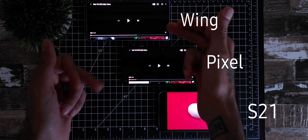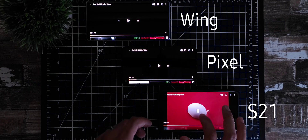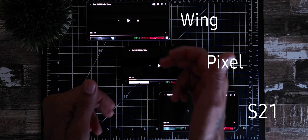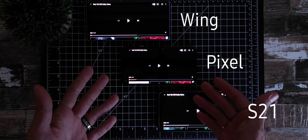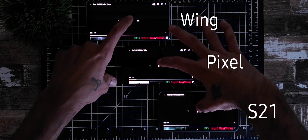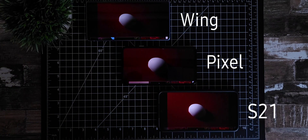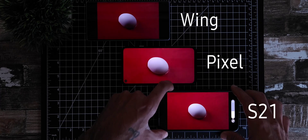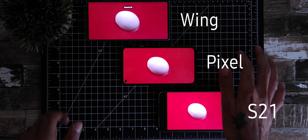We're going to try this out on three different devices: the LG Wing, Pixel 4a 5G, and a Samsung Galaxy S21 Plus. We're going to check out each one and what they can play at — these are all 4K HDR videos. Let's go ahead and check it out on all three of these devices.